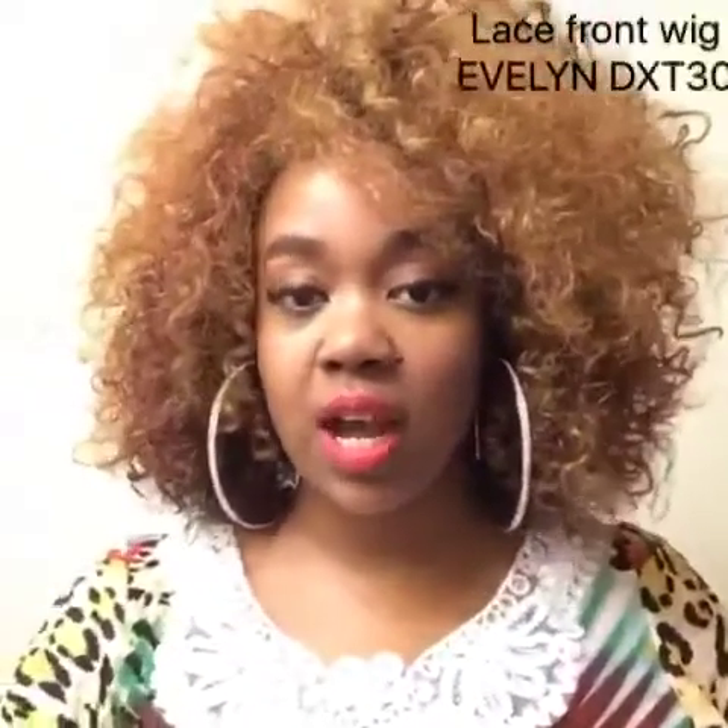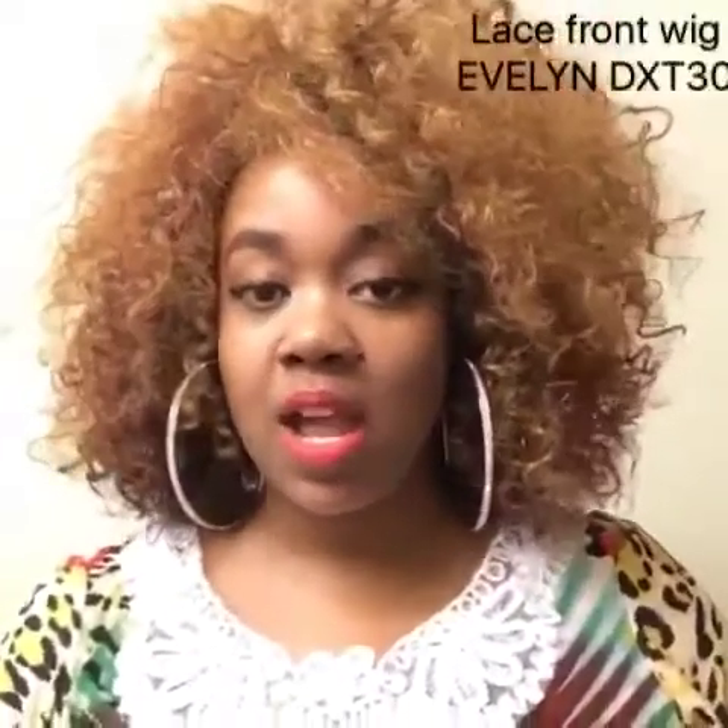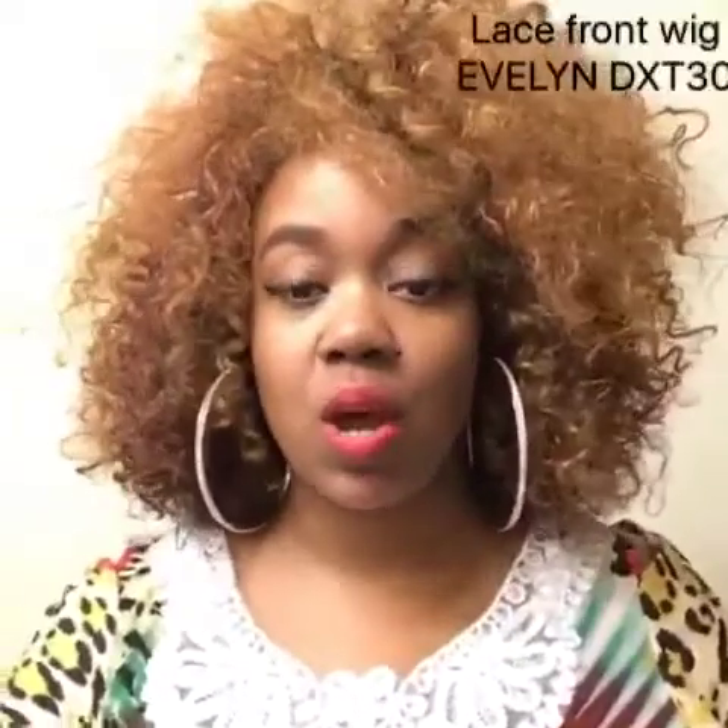I'm going to put this wig on for you cuties so you can see it. If you are interested in this hair, this is Evelyn in the color DX30. I will leave the information right here — make sure you check it out at wigtypes.com if you like this hair. I'll see you soon, bye!